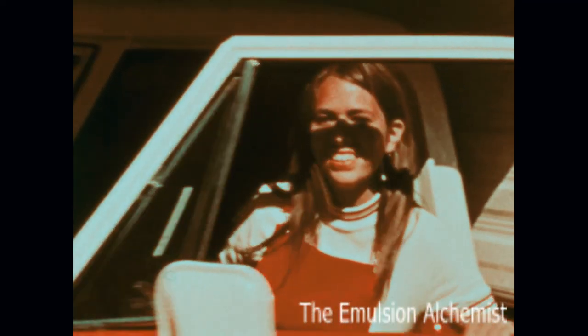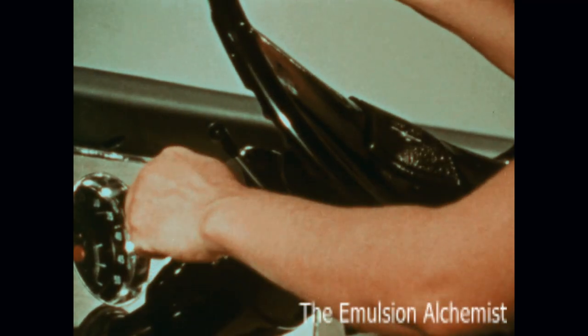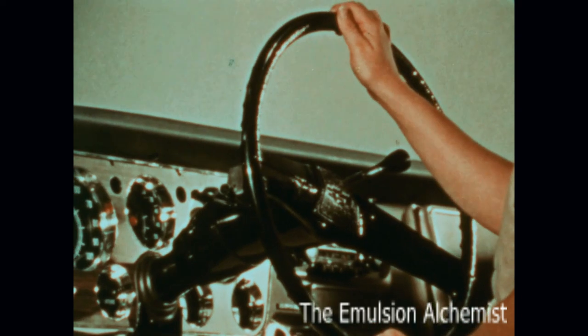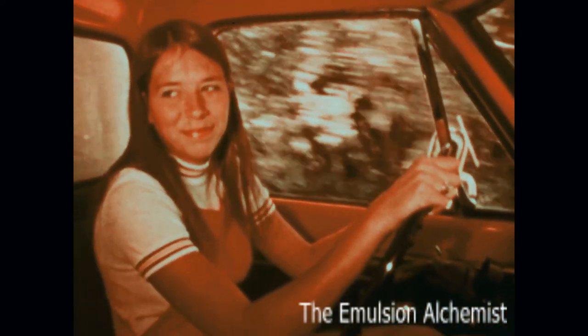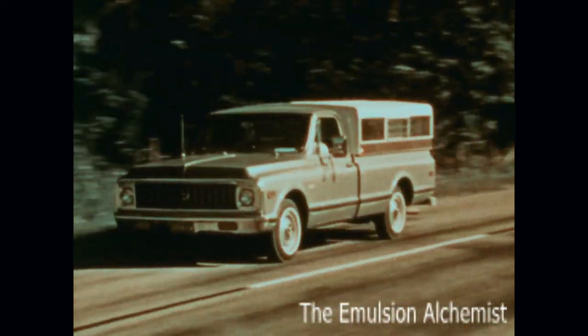Even this slip of a girl can handle a heavy camper combination, because it's equipped with Chevrolet's variable-ratio power steering. And the Comfort Tilt steering wheel, also available, fits the wheel position to large and small drivers. Helps to make long trips less tiring to the drivers.